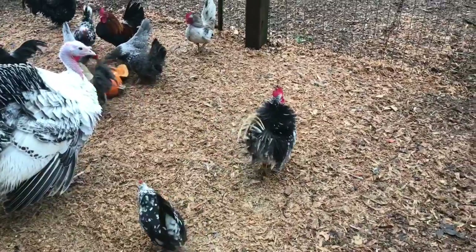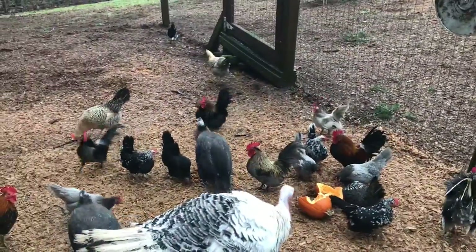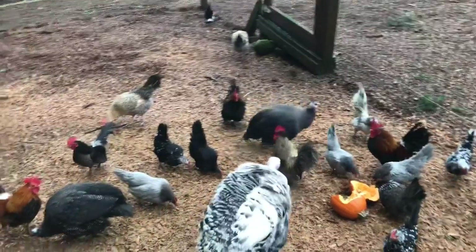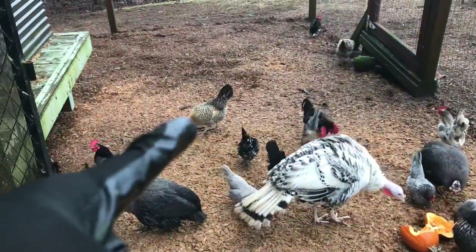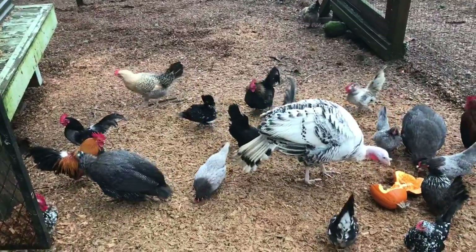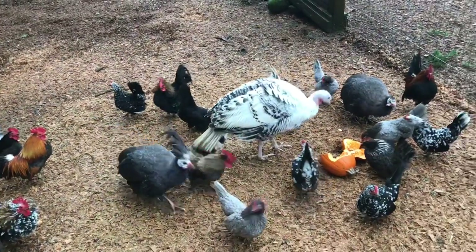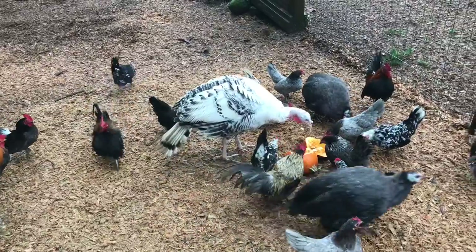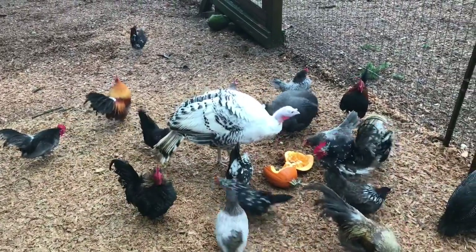Look at that lemon blue Serama rooster — he's pretty. He won't be high lemon blue for long; depends if another color comes in through his body. This guy's gorgeous — he's blue and white mottled. That's a Norwegian Djerhan, and these are royal purple guineas. They're juveniles, so they'll get their purple color later — they're getting it now but it's slow.